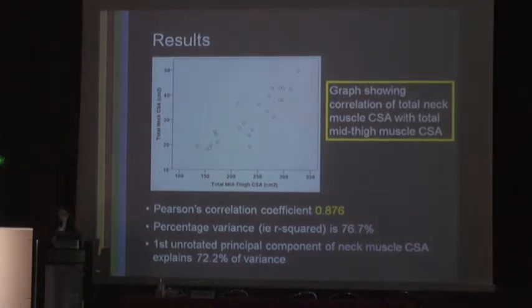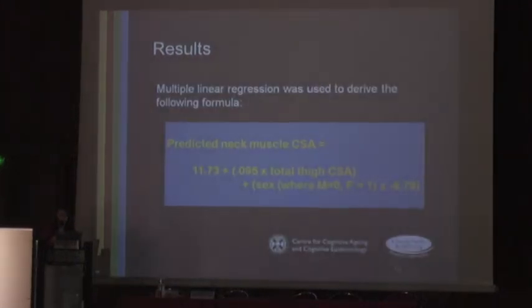Pearson's correlation coefficient is 0.876, giving an r-squared of 76.7%. Principal component analysis showed that the first unrotated principal component of neck muscle cross-sectional area explains 72.2% of the variance. We then performed multiple linear regression, which derived a formula to predict neck muscle cross-sectional area from total thigh cross-sectional area — and clearly, with algebra, you could reverse the equation if you so wished.